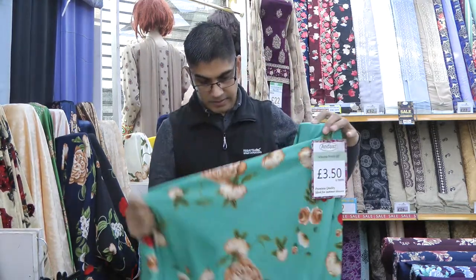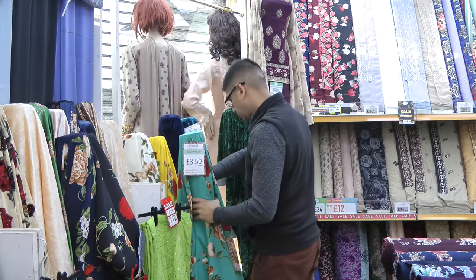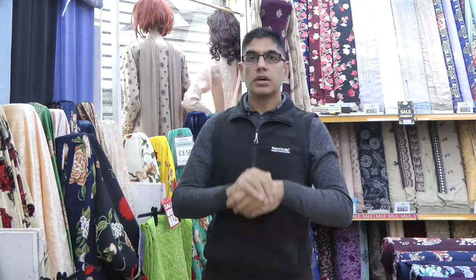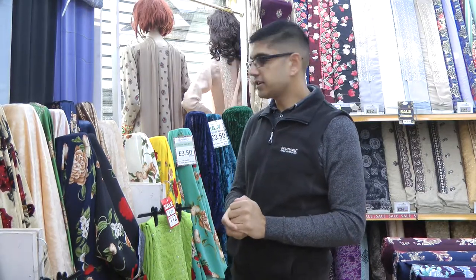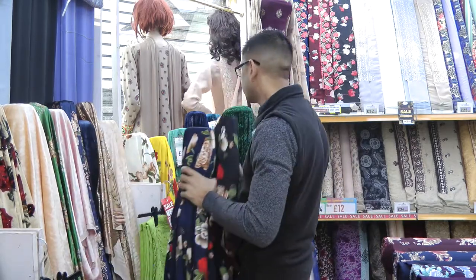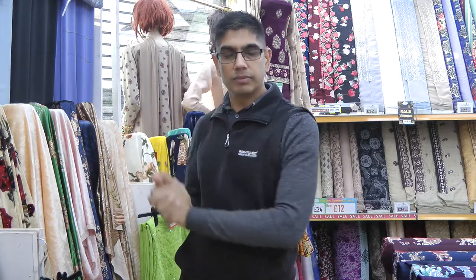And then finally the minty green. So these are available in our shop and they are also listed on our website. I will put a link for these particular prints just below the description of this video. If you like these designs or bought the previous ones and fancy a different colour, the opportunity is there — I would highly recommend it. These can be worn all year round, and spring and summer are ideal for these.